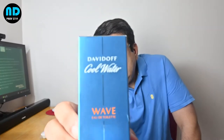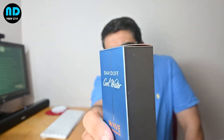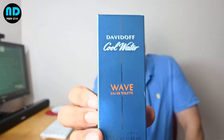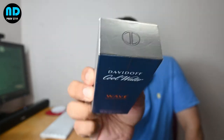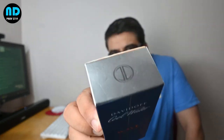First, see the presentation. It's a metallic sea-blue box, silver and blue with 'Wave' written in orange. Orange, as you know, is the color which symbolizes energy — and this is a very energetic fragrance, a sports fragrance if you might say so.